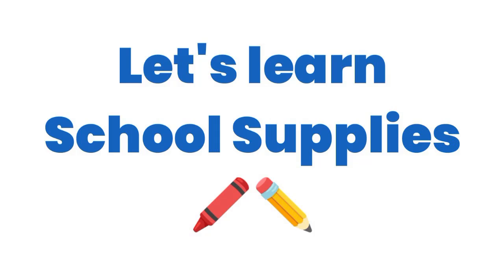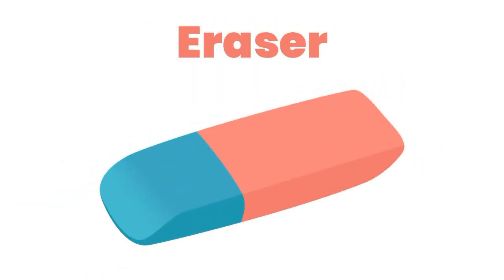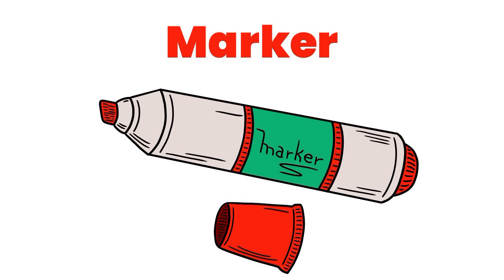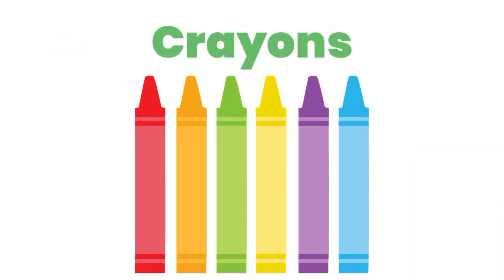Let's learn school supplies. Pencil. Eraser. Pen. Marker. Crayon.